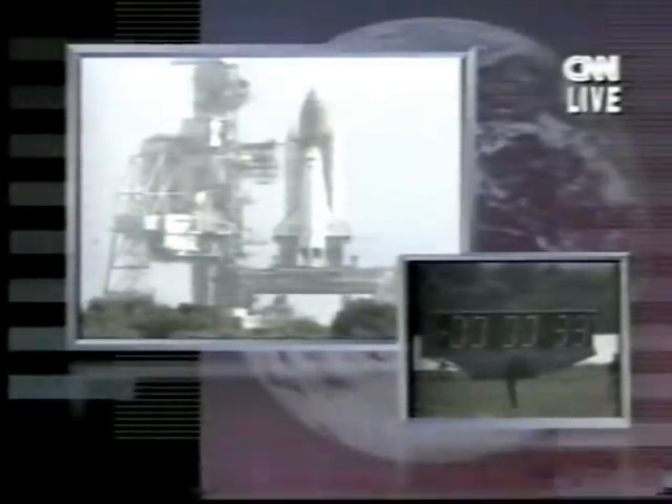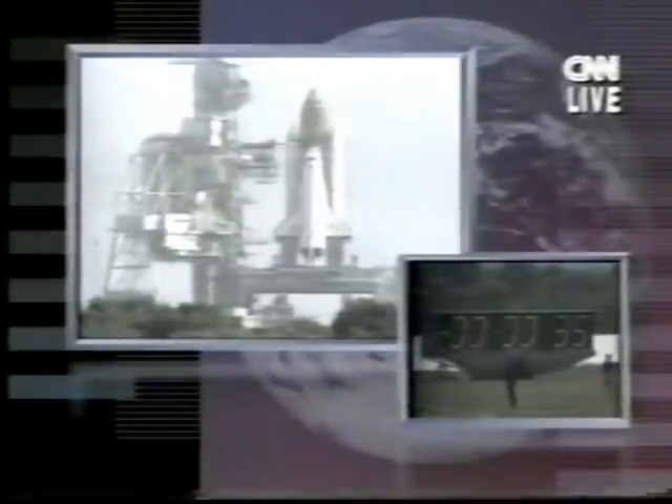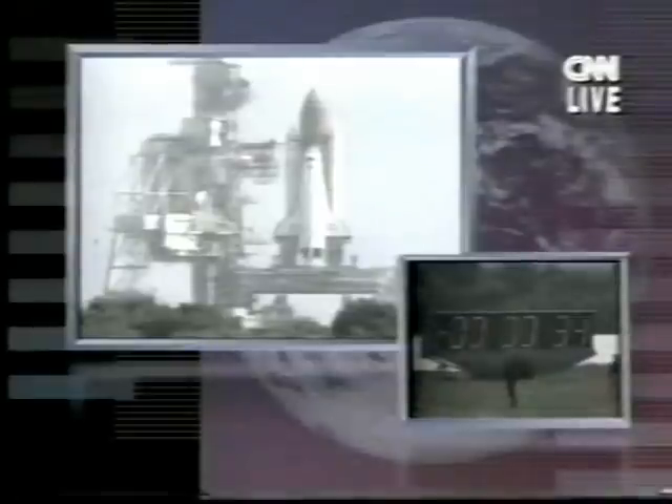Right now the countdown clock is in the final seconds. Let's listen in to commentator George Diller as he counts off those final seconds.